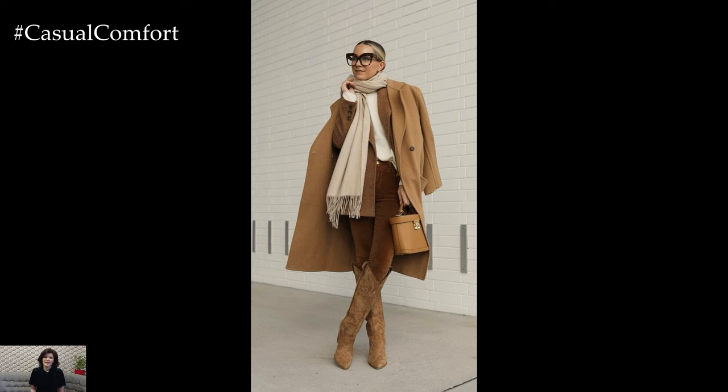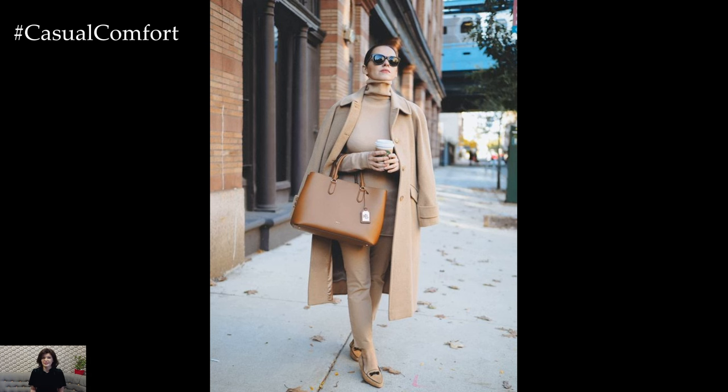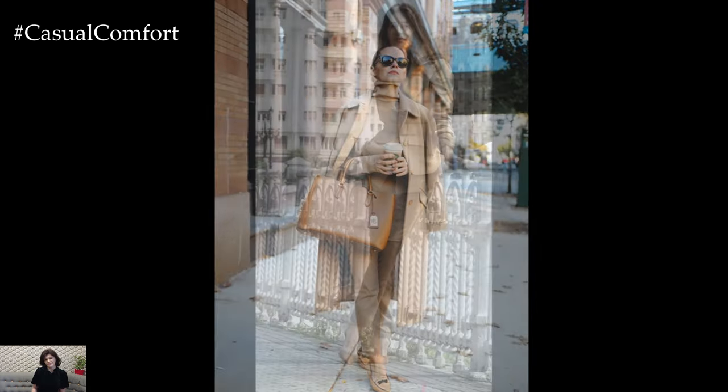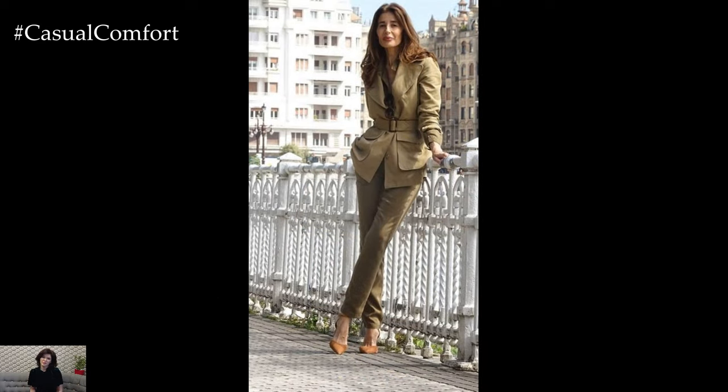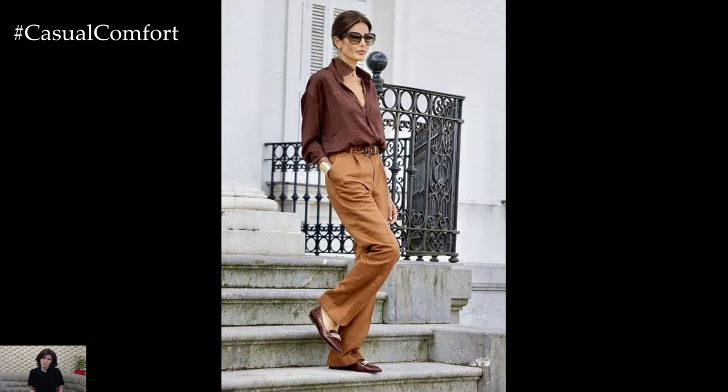Crafting a casual elegance outfit strikes a delicate balance between comfort and sophistication, effortlessly blending laid-back elements with refined touches for a polished yet relaxed look. This style embodies a sense of ease and effortlessness while exuding a timeless and refined charm that is perfect for various occasions, from brunch with friends to an evening dinner date.